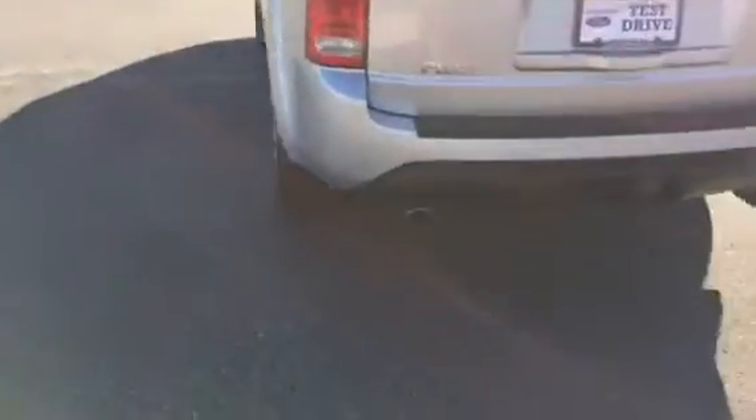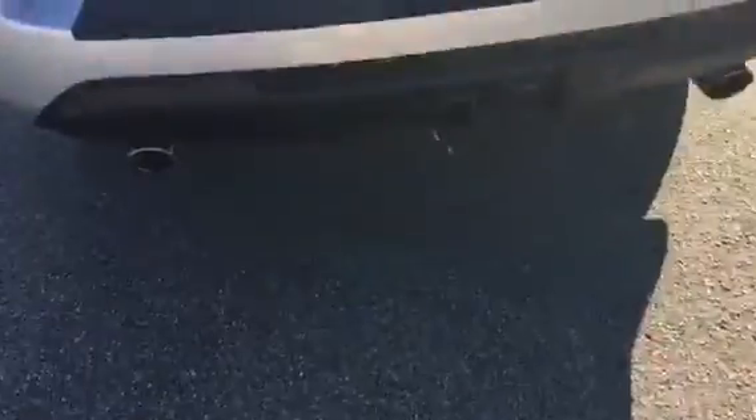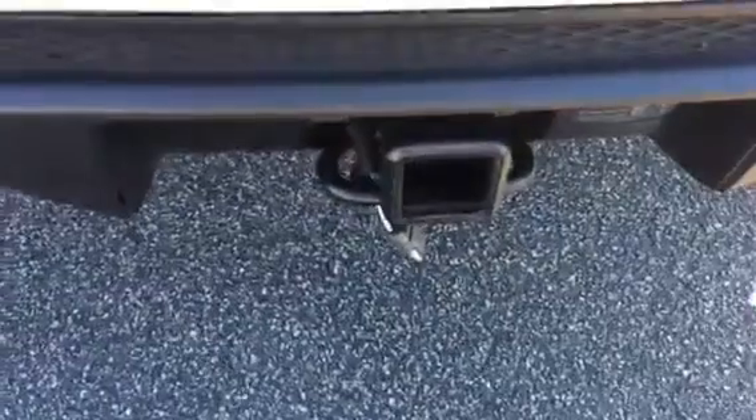Full-wheel drive. And like you asked me, it does have the trailer hitch.